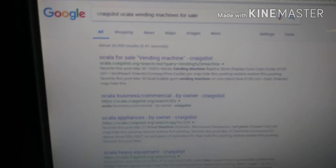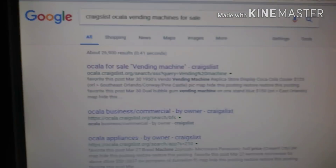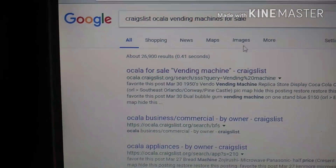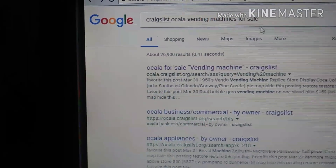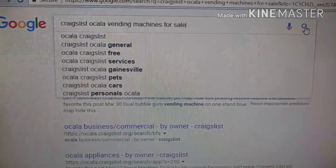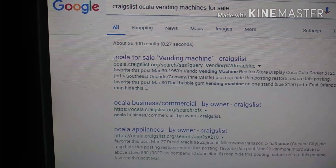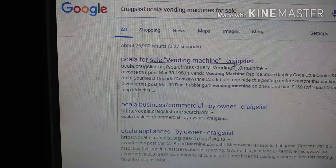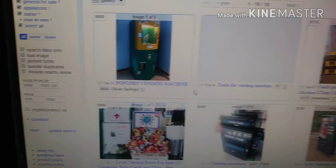So what I'm going to do here is pull up Craigslist and search. Let's see what pops up. Okay, Ocala for sale vending machines on Craigslist — let's click here.